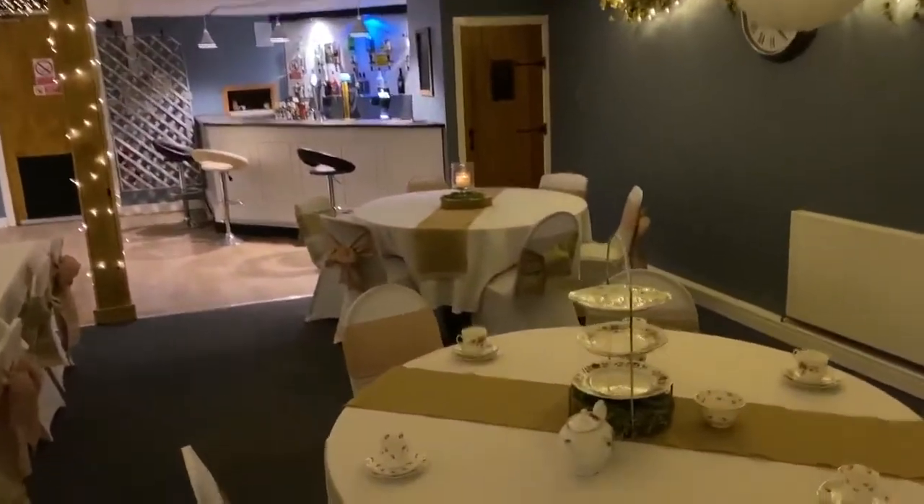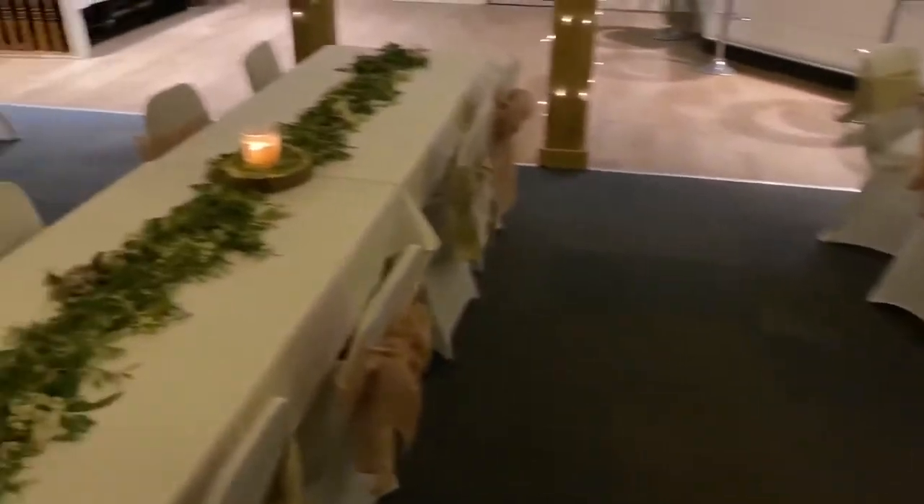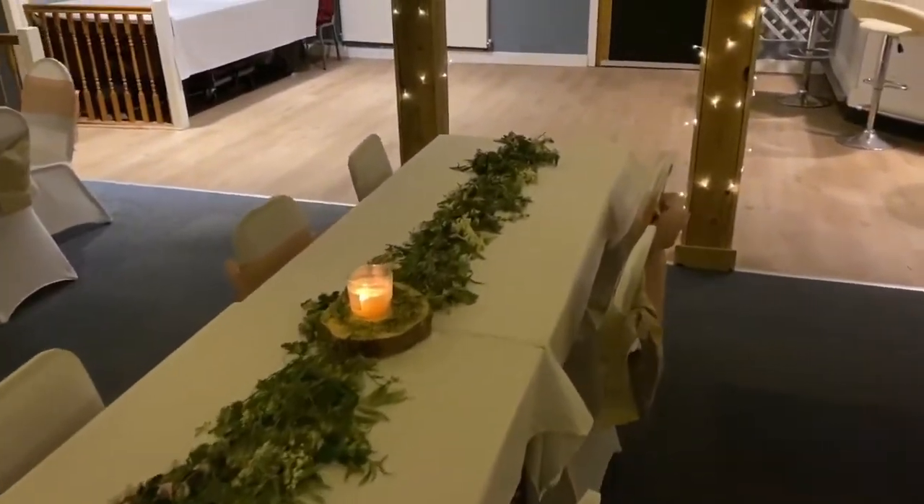As you can see, we have decorated the barn as if you were having a wedding, but you can decorate the barn as you wish. The fairy lights are also included in the price.